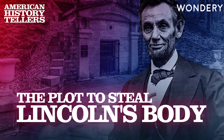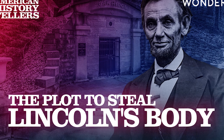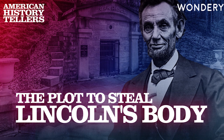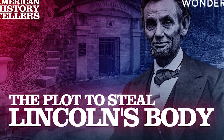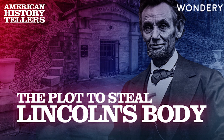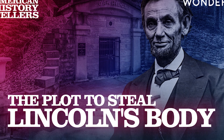From Wondery, this is episode one of The Plot to Steal Lincoln's Body from American History Tellers. On the next episode, Big Jim Keneally gets his gang together to rob Lincoln's tomb — and when Secret Service agent Patrick Tyrrell discovers that Big Jim is up to more than just counterfeiting, he realizes he needs to stop the plot at all costs. If you'd like to learn more about this story, we recommend Lincoln's Grave Robbers by Steve Schenken and Stealing Lincoln's Body by Thomas Crawlwell.